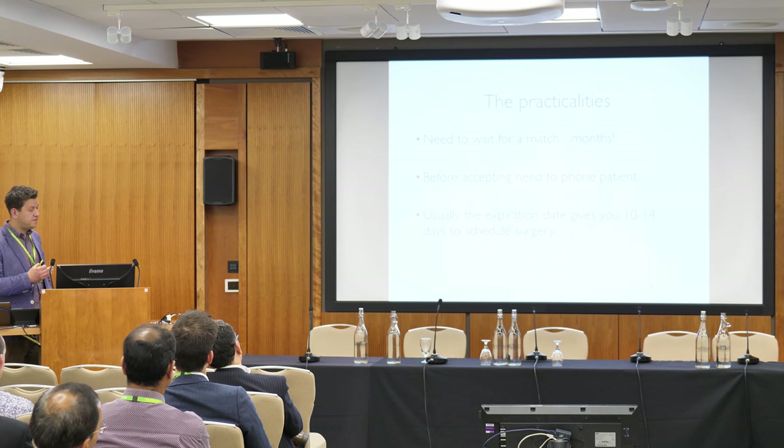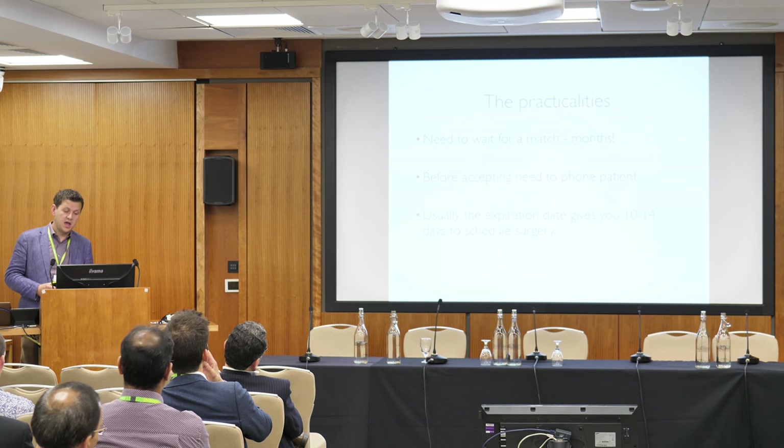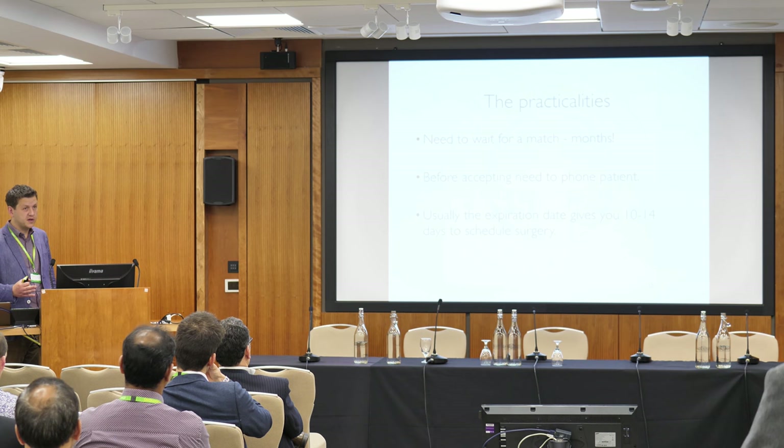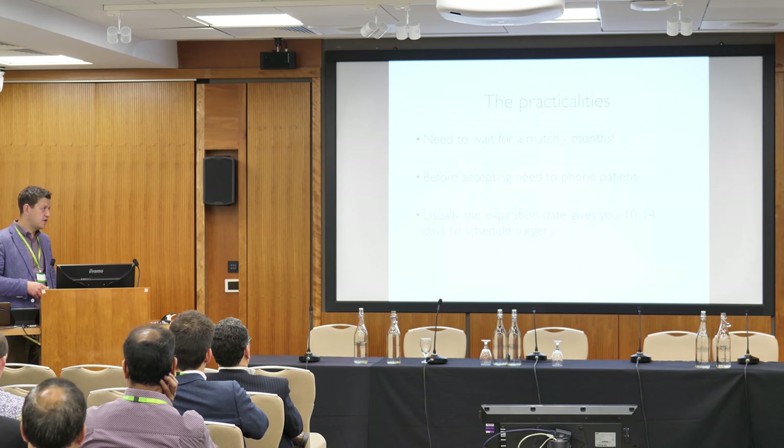In terms of practicalities: once you've secured funding and confirmed everything is in order, you send the scans to the company and then wait for a match — this could take months. When a potential match comes in, they send you the details, you confirm you're happy, then you phone the patient to check they're available and well. Once you accept, that graft is yours and you cannot give it back. You then usually have about two to two and a half weeks to plan and schedule the surgery.